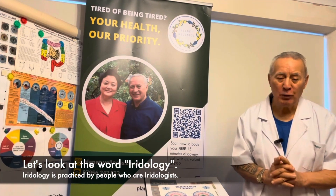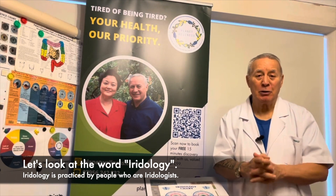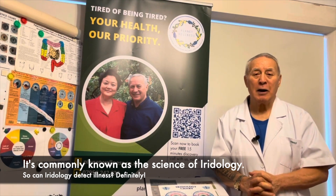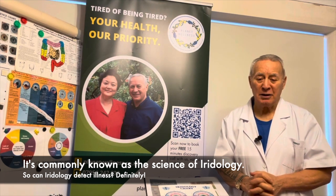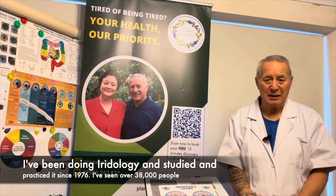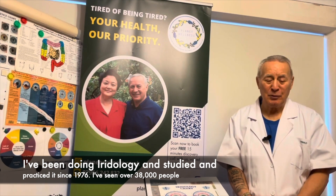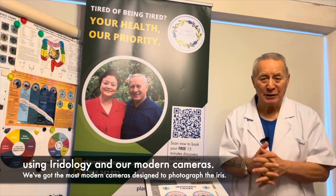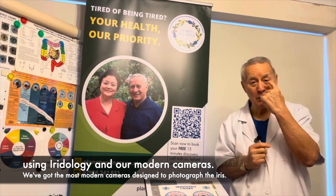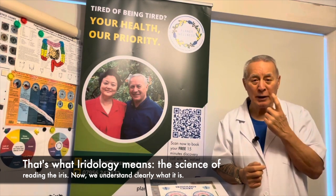First of all, let's look at the word iridology. Iridology is commonly known as the science of iridology. Can iridology affect illness? Definitely. I've been doing iridology, studied it, and practiced it since 1976. I've seen over 38,000 people using iridology and modern cameras. That's what iridology means — the science of reading the iris — so we understand clearly what it is.